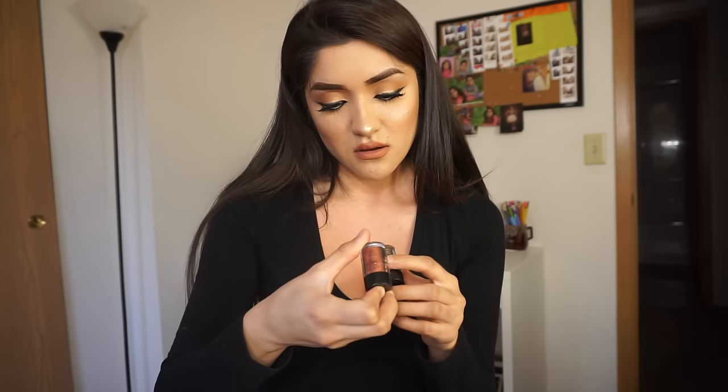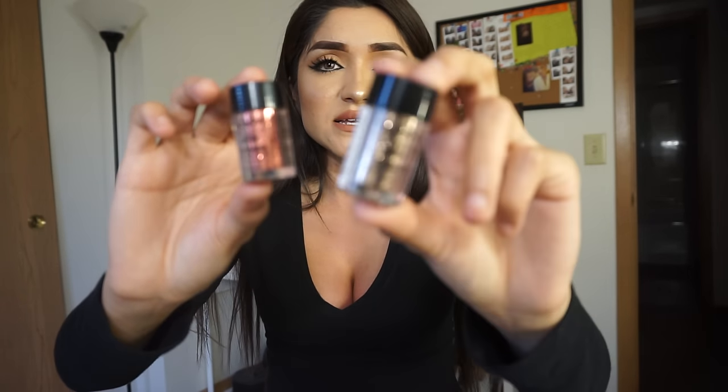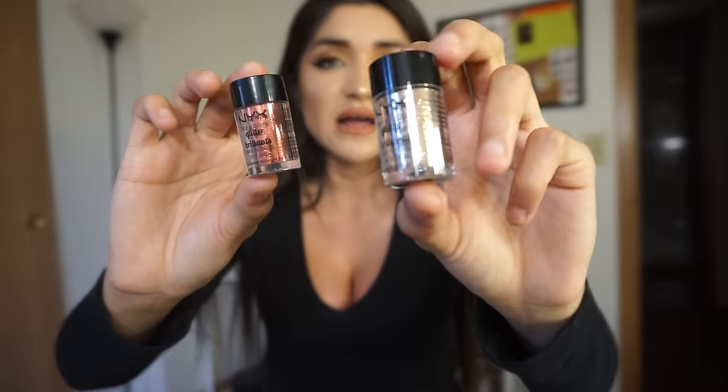The two NYX glitters I got are shade 04 and 08. Number 04 is a coppery one. Number 08 I thought was a dark brown because it looked dark brown to me, but when I opened it up it was just gold. I already had a gold one so I was a bit bummed, but I can use it as a backup whenever I run out of the other.